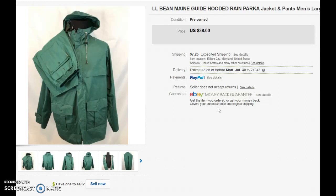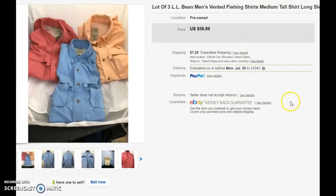L.L. Bean is a very well-respected and high-quality brand. People really like L.L. Bean because they know they're buying a quality item. I also found these L.L. Bean long-sleeved fishing guide shirts. Selling these one by one can be tedious.